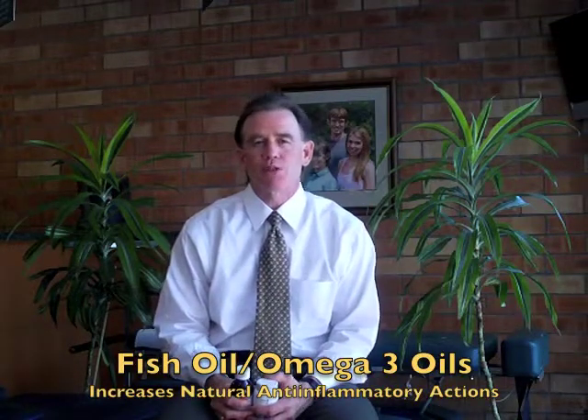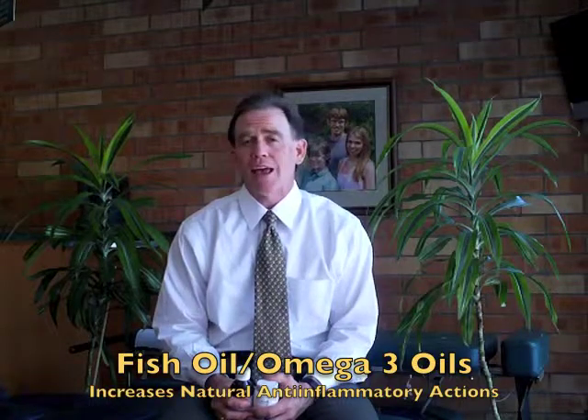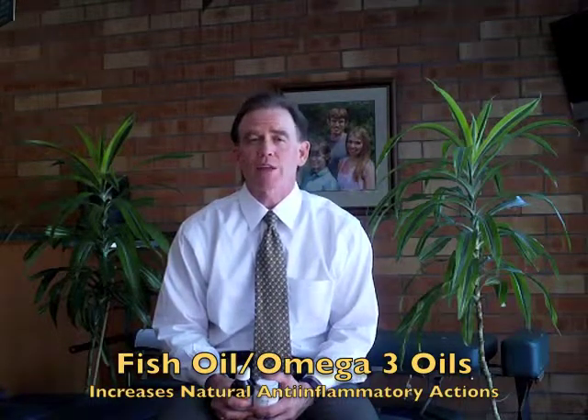The difference with omega-3 oils, fish oils, is that it increases your body's ability to make its own anti-inflammatory prostaglandins. And it does not shut that system down.